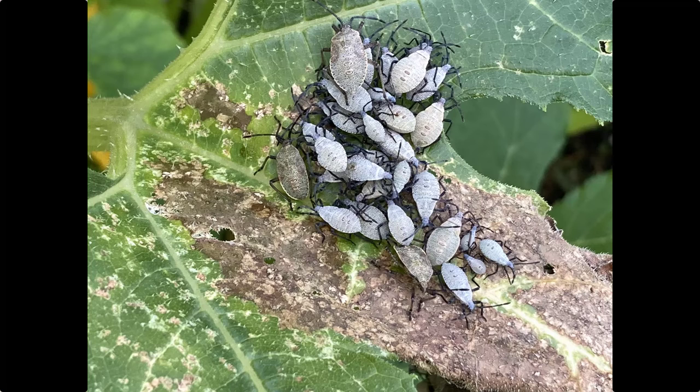If you see the egg masses before they hatch, you could just cut off that leaf and dispose of it.